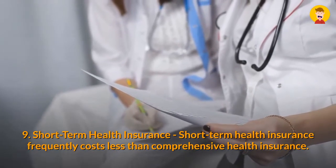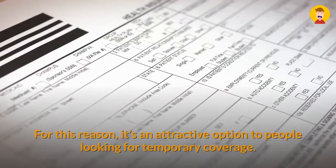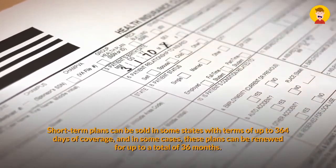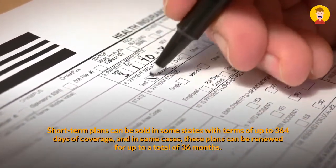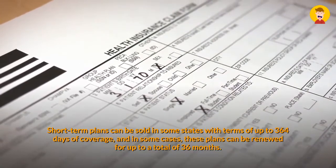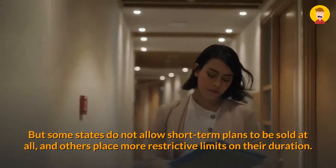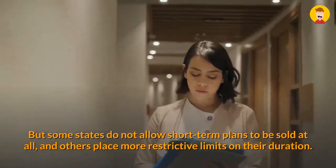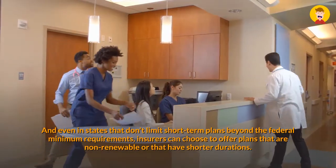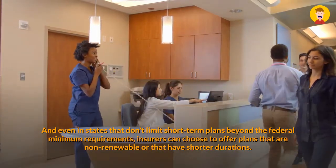Nine: Short-Term Health Insurance. Short-term health insurance frequently costs less than comprehensive health insurance, making it an attractive option for people looking for temporary coverage. Short-term plans can be sold in some states with terms of up to 364 days of coverage, and in some cases these plans can be renewed for up to a total of 36 months. However, some states do not allow short-term plans to be sold at all, and others place more restrictive limits on the duration. Even in states that don't limit short-term plans beyond federal minimum requirements, insurers can choose to offer plans that are non-renewable or have shorter durations.